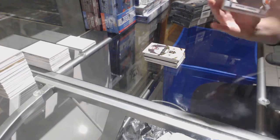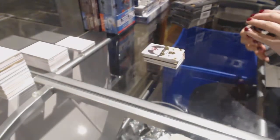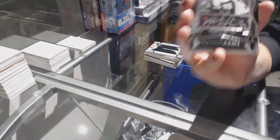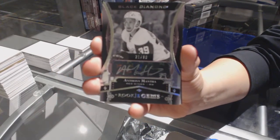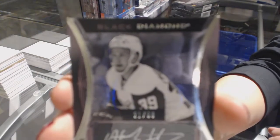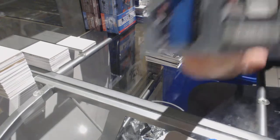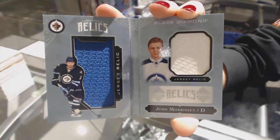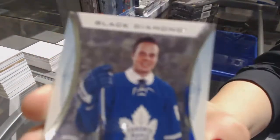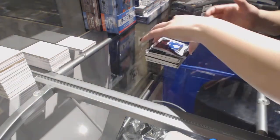We've got a Rookie Team Logo Jumbos for the Philadelphia Flyers, Ivan Provorov. We've got a Rookie Gems Silver autograph numbered to /99 for the Detroit Red Wings, Anthony Mantha. And a Dual Jersey Booklet numbered to /2.99 for the Winnipeg Jets, Josh Morrissey. And we've got a Rookie Gems numbered to /3.99 for the Toronto Maple Leafs, Auston Matthews. Two Matthews already!